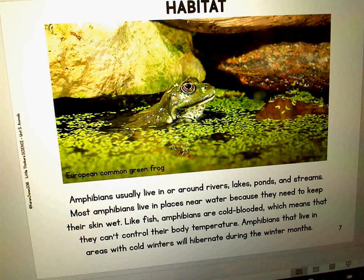Amphibians usually live in or around rivers, lakes, ponds, and streams. Most amphibians live near water because they need to keep their skin wet.